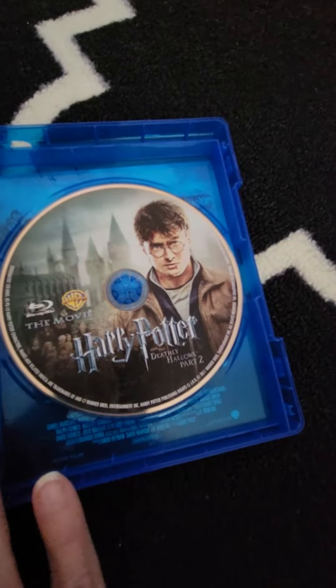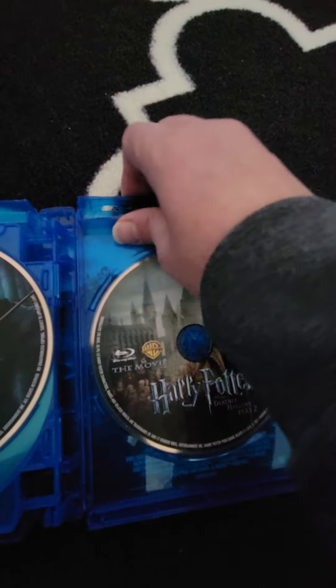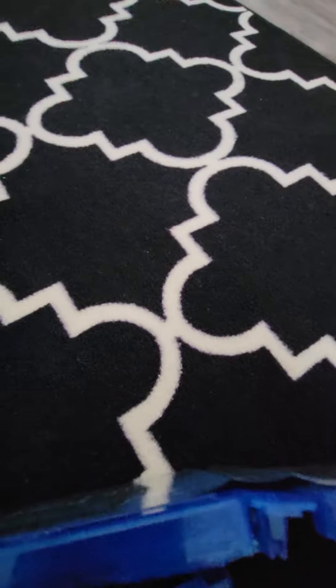I've watched this one so many times, I loved it. If you pick it up, it's hard to tell but let's see if I can open this up.